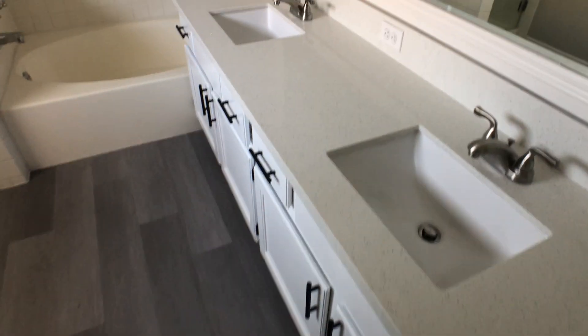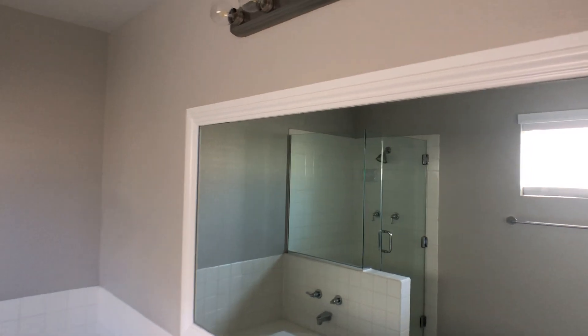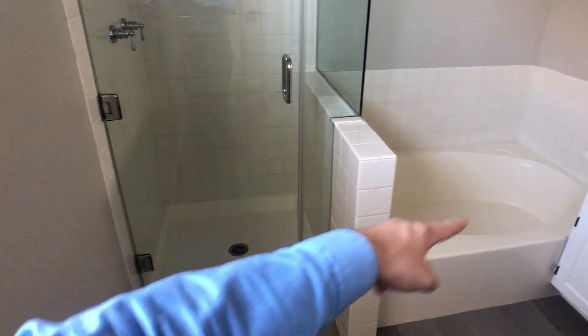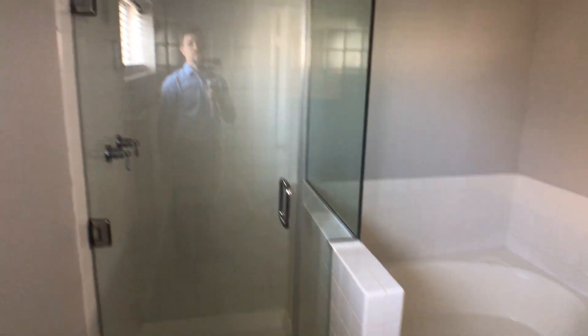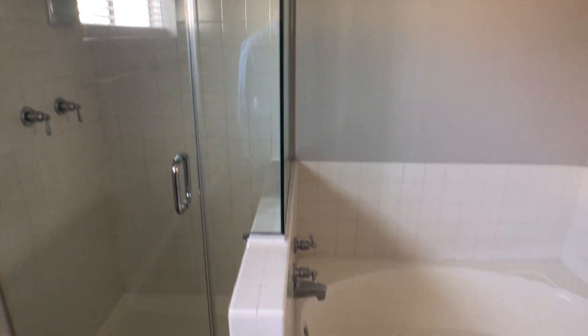I think they did a good job with the choice of this white right here, but these tiles they just left the original ones. At least I would have glazed them, or even put new tile over here, because this looks kind of dated — more like a 90s or early 2000s look. I personally wouldn't want it.